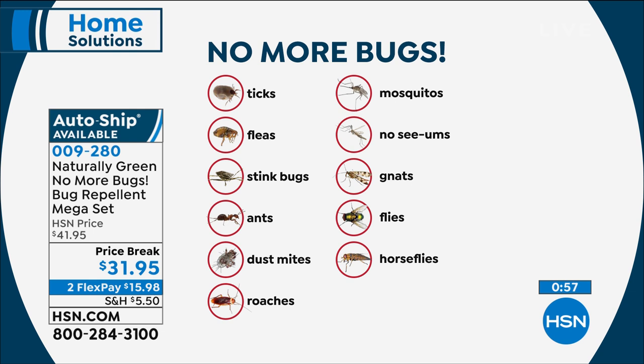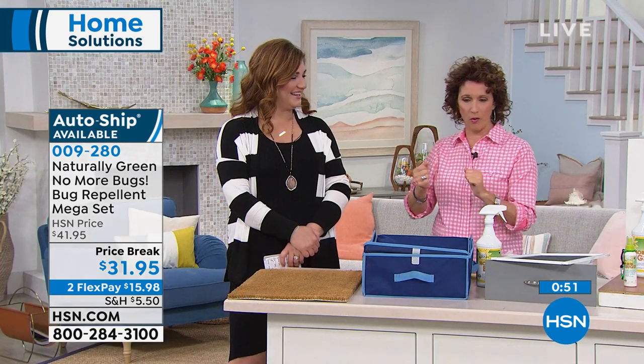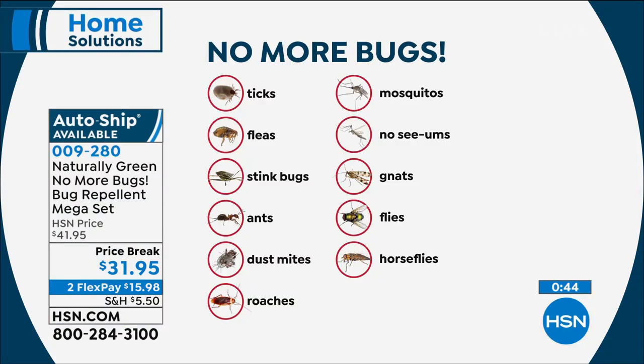Ghost ants are teeny tiny — they start marching in out of nowhere. Normally there's a separate spray for cockroaches, a spray for fleas, a spray for mosquitoes — all these different things for all these different bugs. But now instead of adding up all that money, you get one configuration, one product, naturally green, no chemicals, DEET-free for $31.95. It repels ticks, fleas, stink bugs, ants, dust mites, roaches, mosquitoes, no-see-ums, gnats, flies, horse flies, and the love bugs.